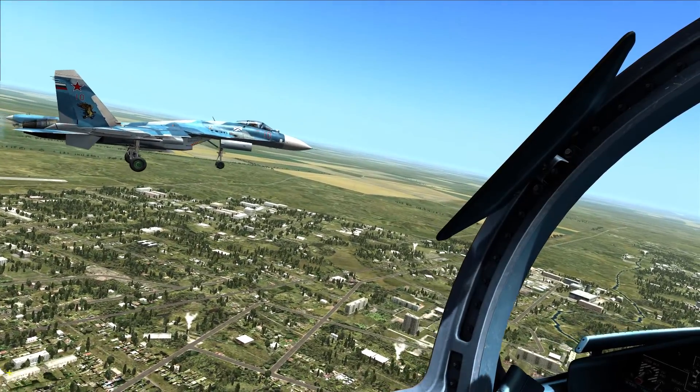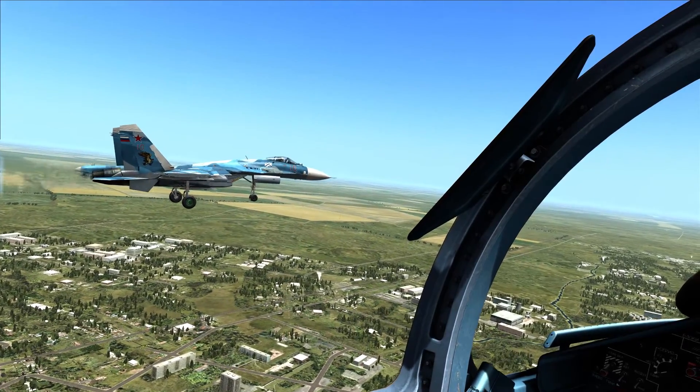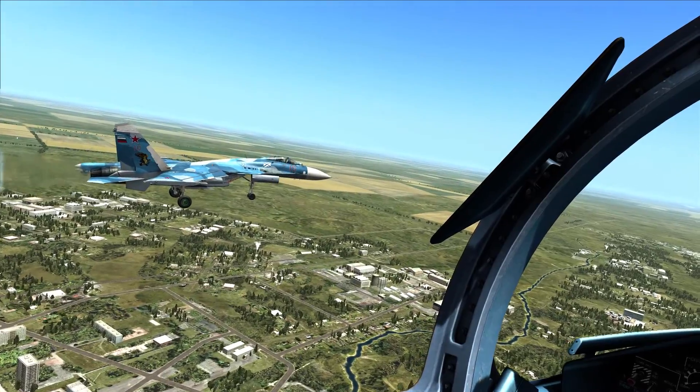The SG-33 has the big ass seat. You really have to come to the side of the cockpit to actually be able to see someone.